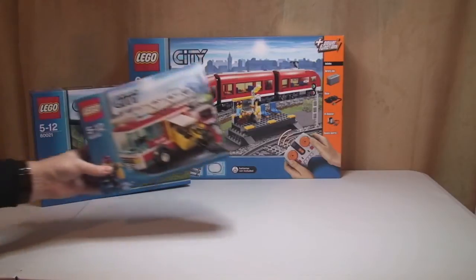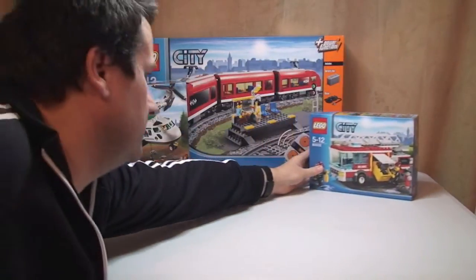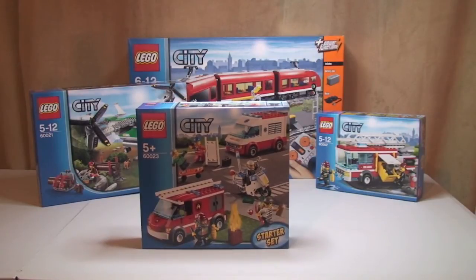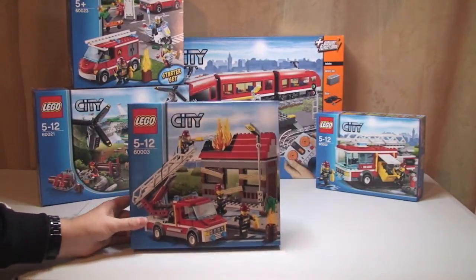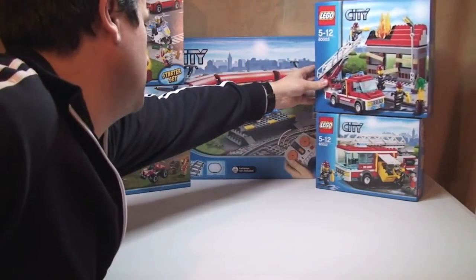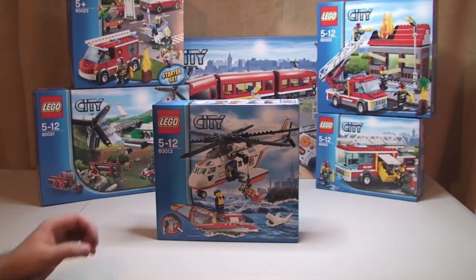Next up, set 60002, this is the fire truck, you can see there. Next up, set 60023, this is the LEGO City starter set. Next up, set 60013, this is the Coast Guard helicopter.